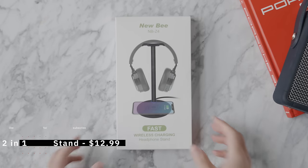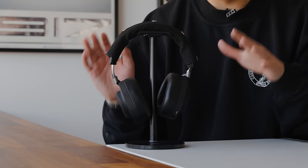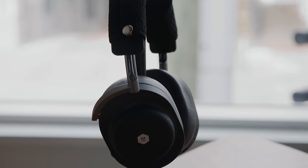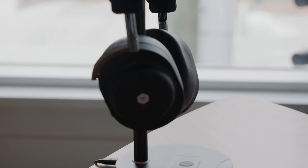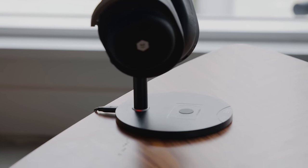All products in this video are linked in the description below. For a great way to organize your desk and take care of two functions in one product for under $20, there's the Newbie 2-in-1 — it has a headphone stand as well as a wireless smartphone charger, with a good blend of simplicity and material choice: a plastic base with silicone feet and a metal rod.